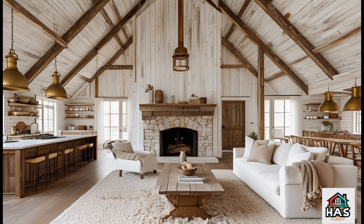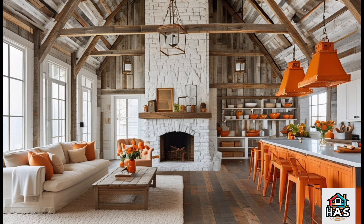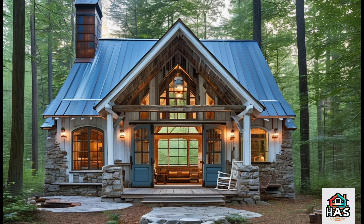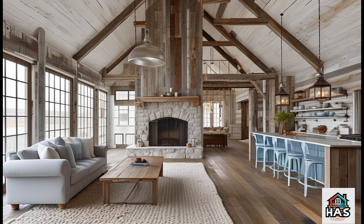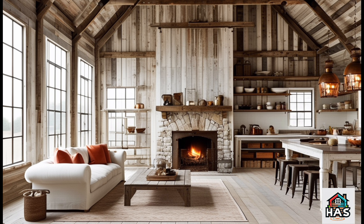Every rustic retreat needs a bit of personality. Hang vintage signs, add handmade pottery. In the kitchen, open shelving with rustic wooden shelves showcases your favorite dishes or cookware, and a farmhouse sink can become the centerpiece of the kitchen, blending functionality with charm. These decor touches make the whole space feel like a real home, with personality and warmth in every corner.